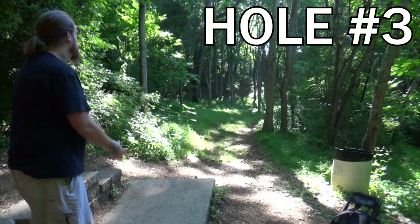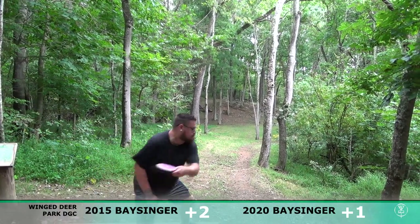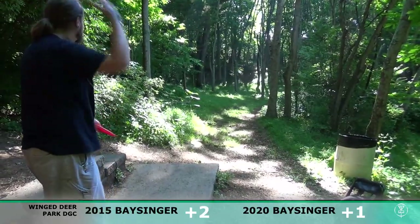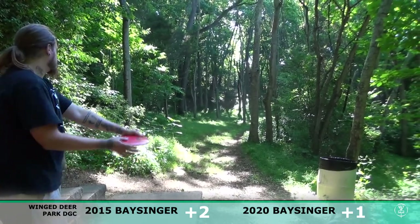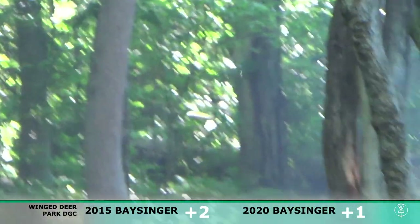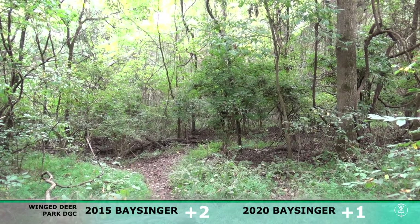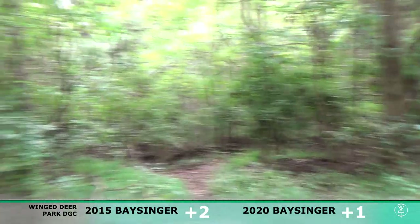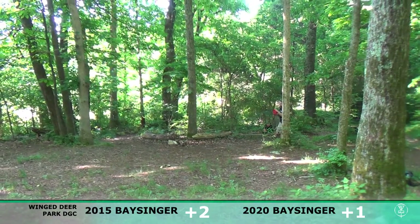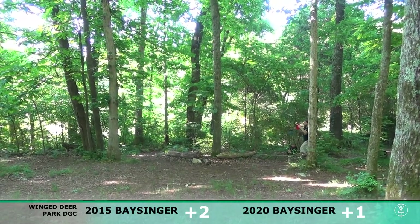I'm two over and one over — definitely not showing you how this course needs to be played. Here I am in 2020 with a Fission Photon in my hand, kicked right — I don't know what I was doing going with a fairway driver there, just not a smart choice. Same here in 2015, but I kind of got through everything — a little bit of luck. Off in the woods once again, I just wanted to show off as much of this course as possible. Another pretty good upshot in 2020.